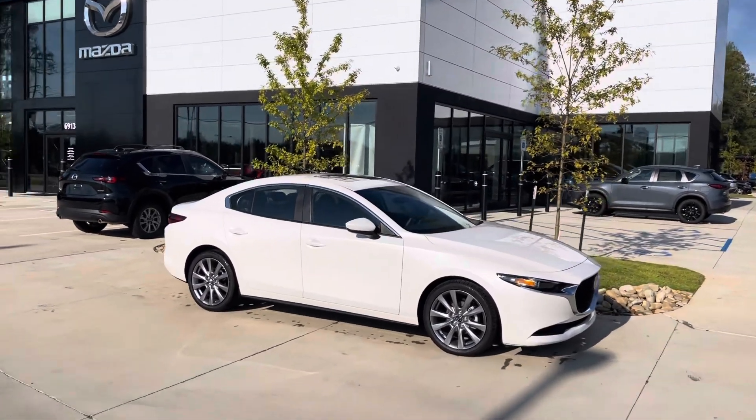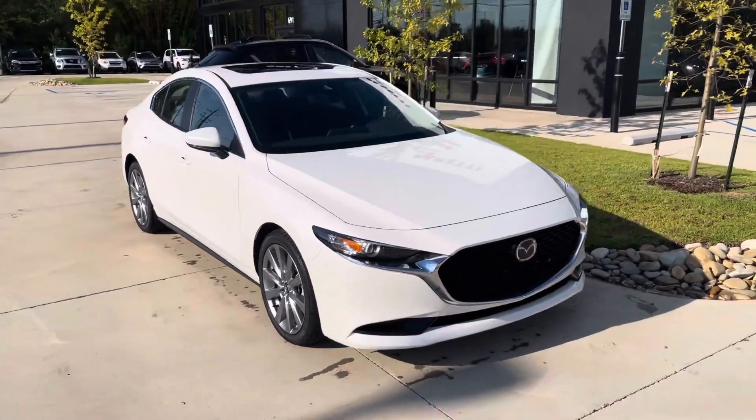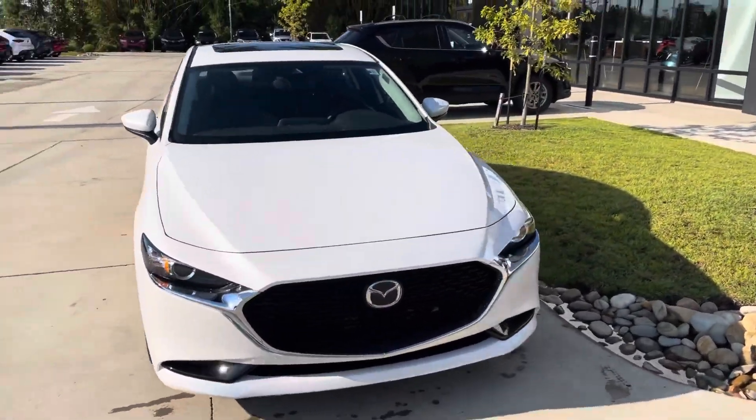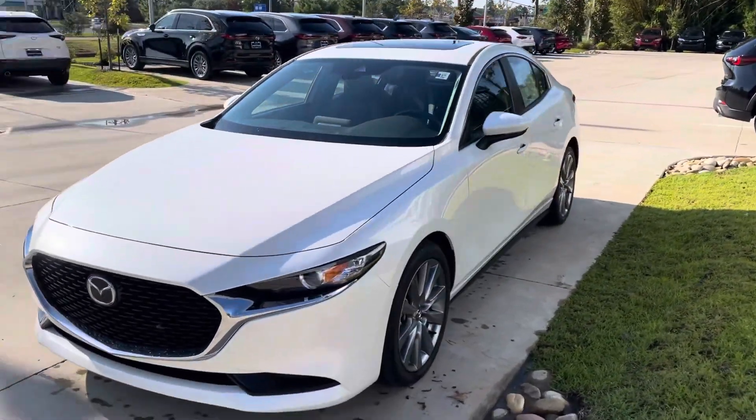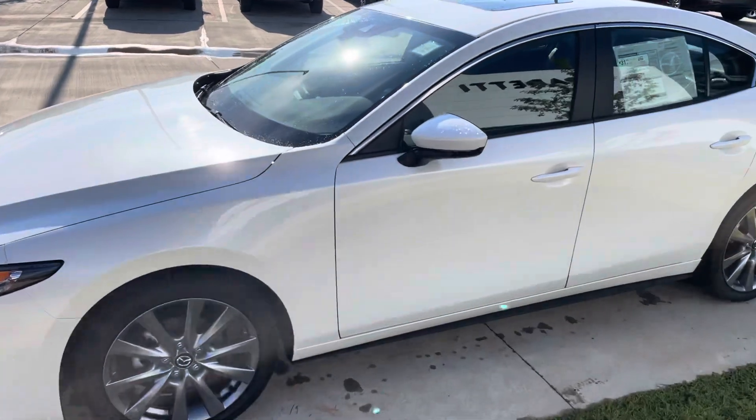Hey Mr. Mike, this is Nick over here at Mazda Covington. I wanted to show you this Mazda 3 sedan that we have — the white one. I know that's one you were interested in. Haven't heard from you in a while, so I just kind of wanted to see if you were still interested in this car. I wanted to shoot you a little video so you know exactly what it looks like.